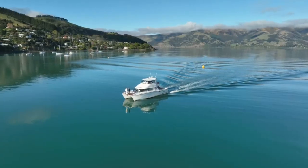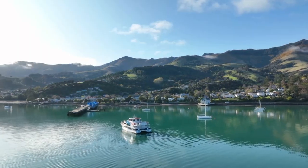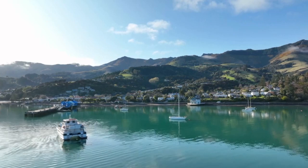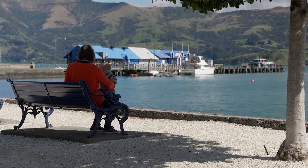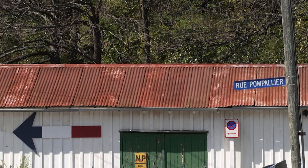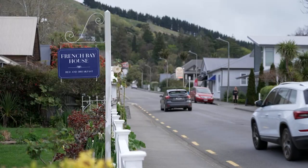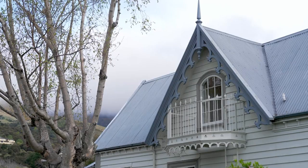One of the beautiful things about Akaroa — and there are many — is that it's so compact. Everything you'll need can be found along the harbour or just a short stroll away. In keeping with the heritage of the town, I've booked in at French Bay House, a boutique-style bed and breakfast with a colourful history.